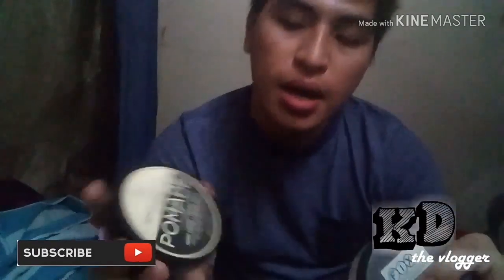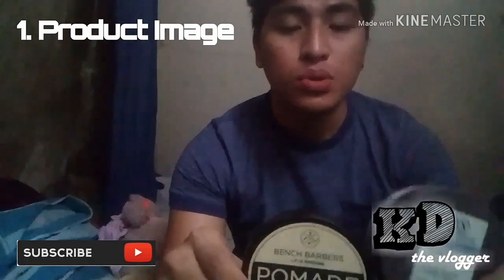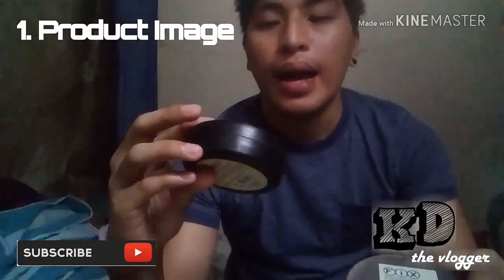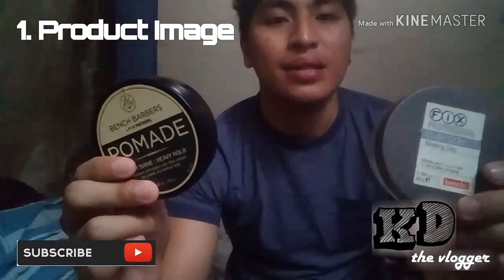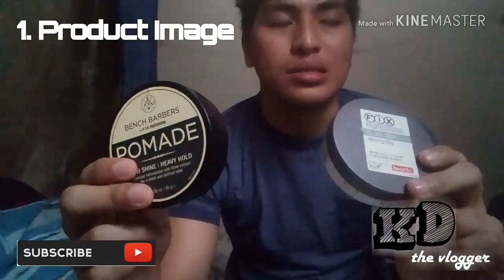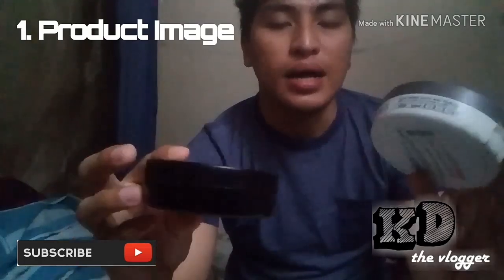When it comes to the differences between the two products, the first one is their purpose. The first product has high shine and heavy hold — that's what you'll notice right away. The second one is the clay dough, and its purpose is strong hold only, with no shine.